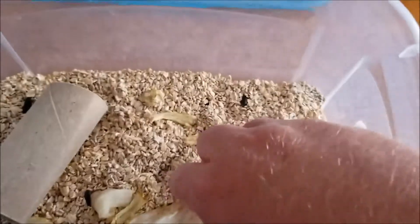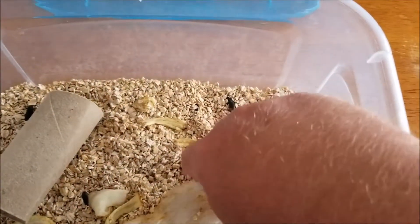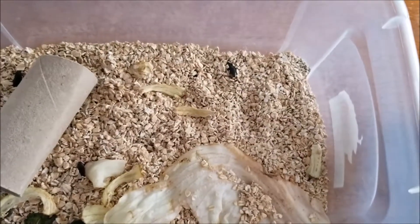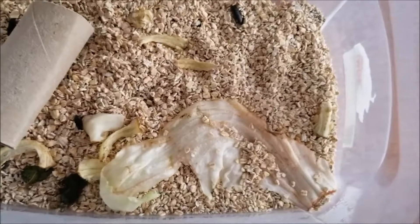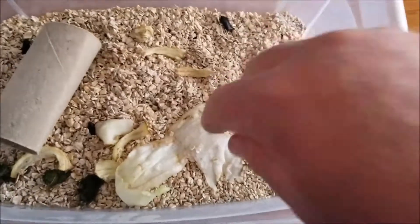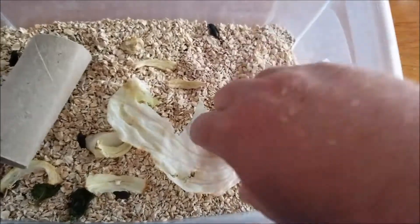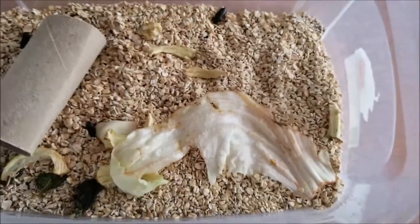As far as feeding the mealworms, we found that because of our humid climate, leafy greens work best for us. Most people use potato slices or carrot slices, stuff like that, but we've had mold problems with them. The leafy greens seem to be providing all the moisture the bugs need, and no problem.